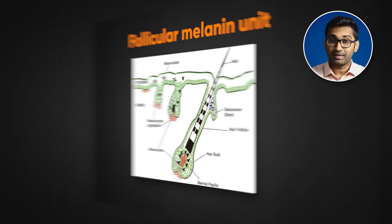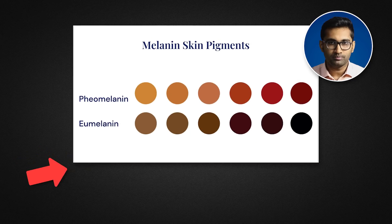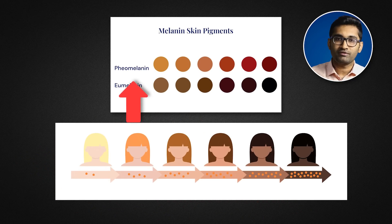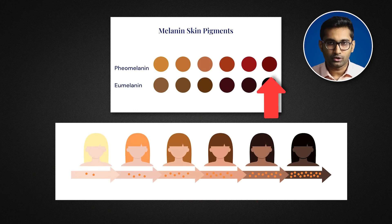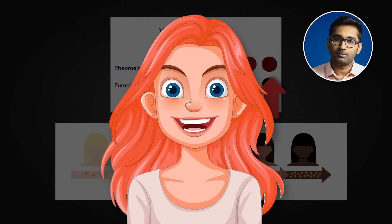In this follicular melanin unit, there are two types of melanin. One is eumelanin and another is pheomelanin. Eumelanin is a dark to brown color. Pheomelanin produces black color, yellow color for blonde hair, and red color for red hair. These are the two main types of melanin.